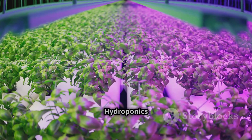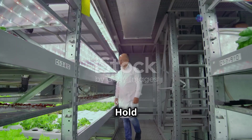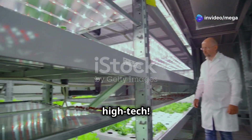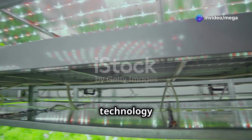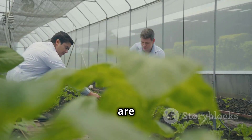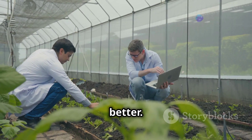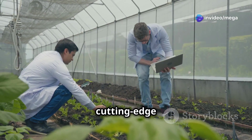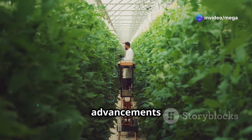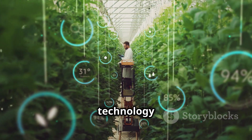Hold on to your hats, science fans, because hydroponics is getting even more high-tech! We're diving into a world where technology meets nature in the most fascinating ways. Scientists and engineers are constantly coming up with new and innovative ways to make hydroponics even better — from advanced sensors to cutting-edge software, the possibilities are endless. One of the coolest advancements is the use of artificial intelligence, or AI.